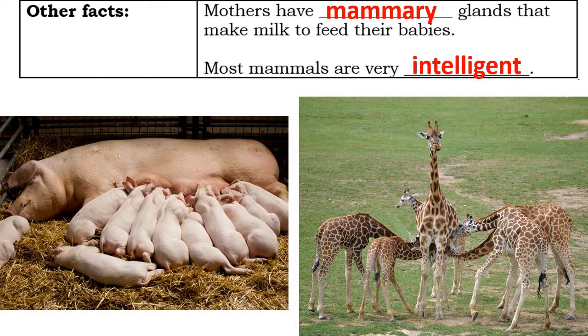Mammals are considered the most sophisticated of all animals and are generally regarded as the most intelligent, though there are certainly exceptions. Now that we've looked at all the characteristics of mammals, go ahead and complete the crossword puzzle using what you've learned.